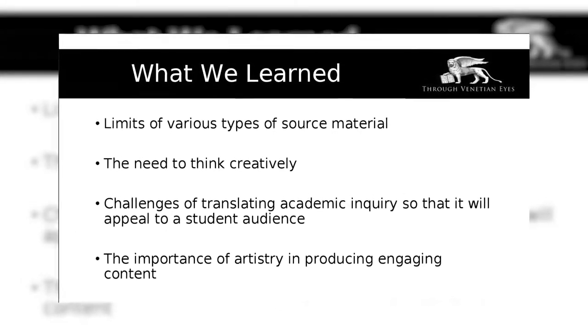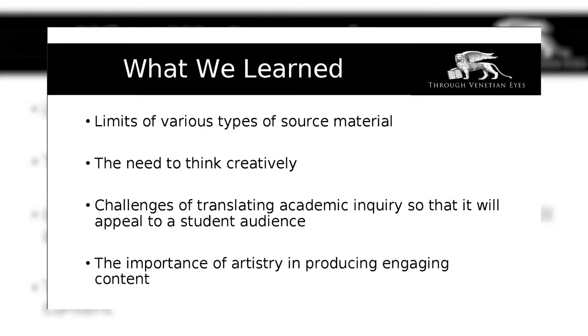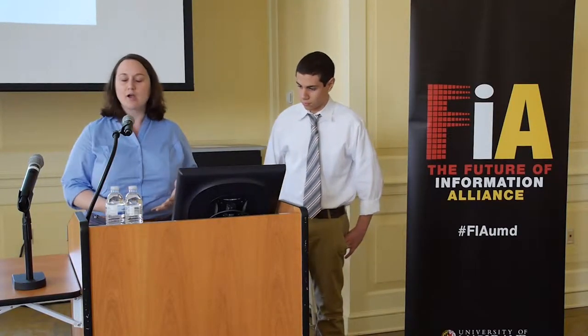Some of the things we learned along the way were the limits on the kind of source material. When you're dealing with the past, you only get what the past gives back to you. Talking about our project on the Venetian ghetto, one thing we wanted to do was look through the eyes of a Jewish woman who might have lived in Renaissance Venice. But unfortunately there was no Venetian Jewish woman who sat down and wrote an autobiography or diary that reached us today.